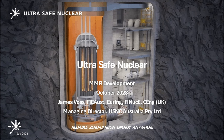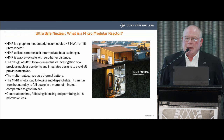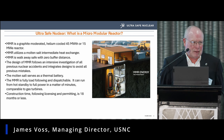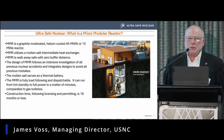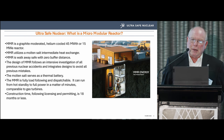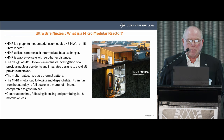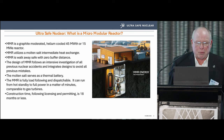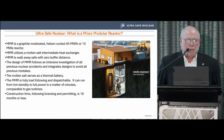Ultra Safe Nuclear is at the small modular, micro modular reactor end of the scale. We are graphite-moderated, helium-cooled, with an intermediate molten salt potassium salt and sodium heat exchanger. We run at 45 megawatts thermal, 15 megawatts electric if we're producing electricity.